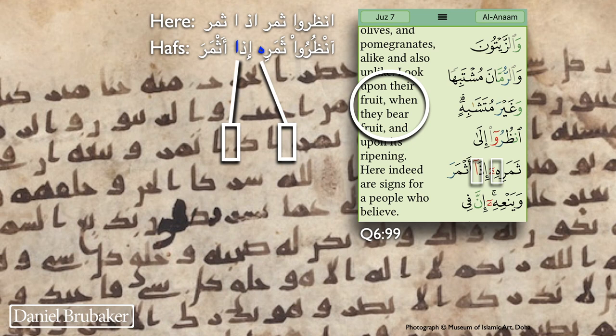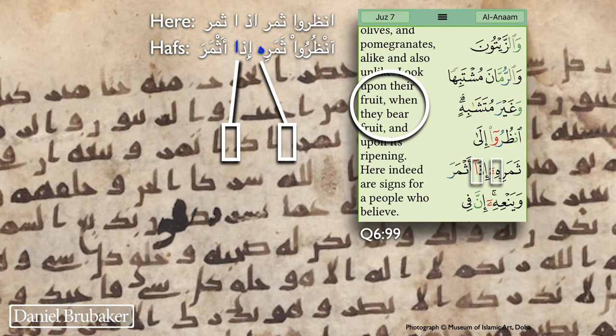Here's the next one — I've added some color so you can see what's going on. It's also from verse 6:99. The text today reads 'Anzuru Thamarihi Idha Athmara.' There are two things missing in the manuscript that are present in the Hafs text: the third-person singular possessive pronoun of 'Thamara,' meaning fruit — his fruit. The upshot is that there is one fewer Aleph in this space than in the standard Hafs text. I'll crowdsource this out to you — if you can read the sequence of letters as they occur and think about how the scribe intended it, please leave a comment below.